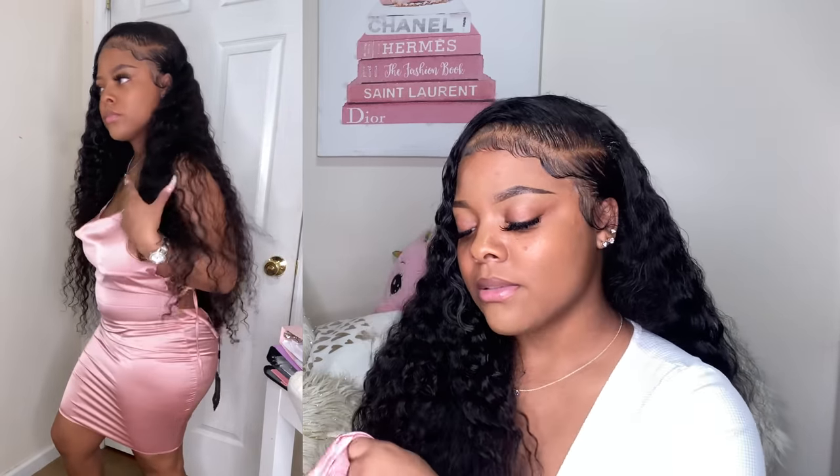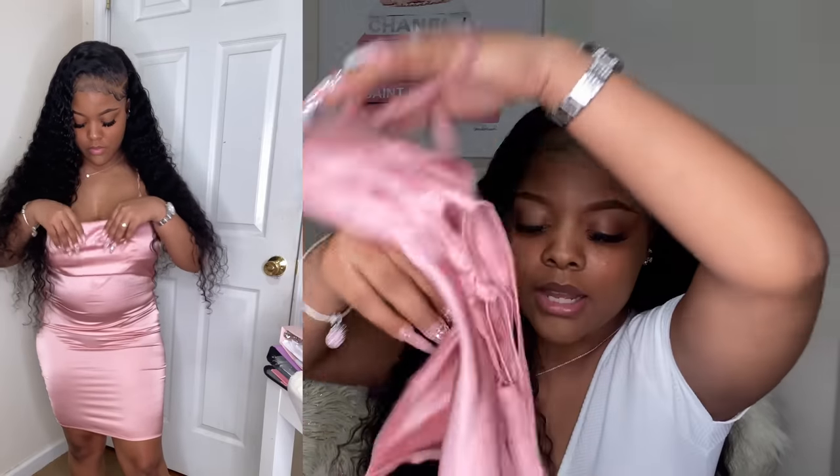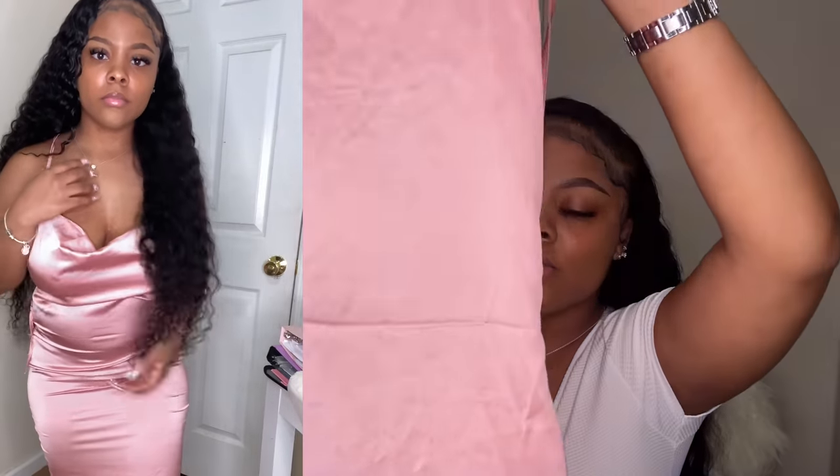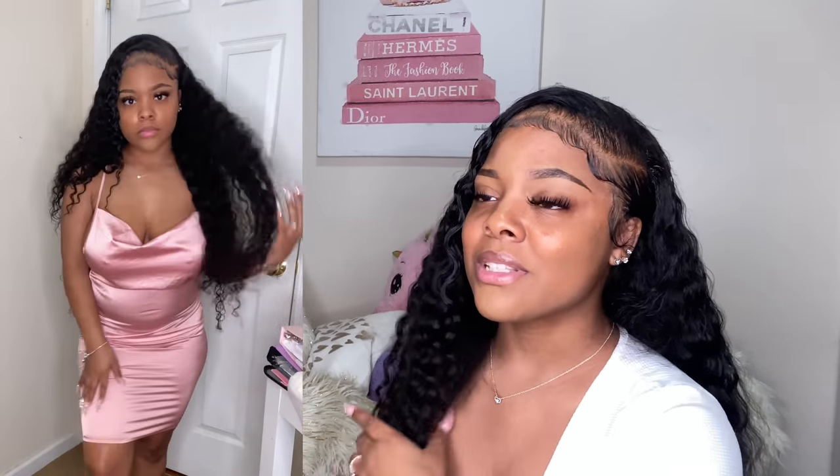I only have two more dresses left. This next one is from Pretty Little Thing — I got it in a UK 12 and it fits perfect. It looks plain but once you see it on it's super cute and I just love it. I was supposed to wear it for my birthday but somebody told me it was too plain, so I didn't end up wearing it. But I think it's still a cute dress and I'm gonna wear it somewhere.